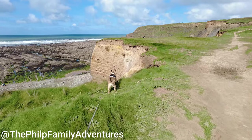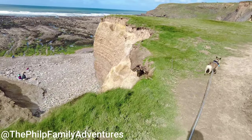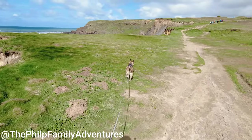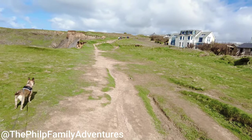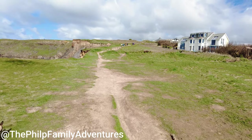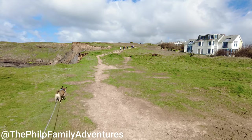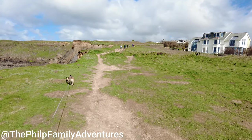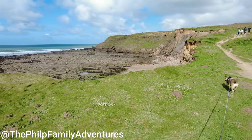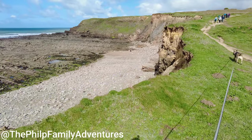The path is quite close to the cliff edge, but obviously as long as you keep to the path you'll be safe. A lot of people use this path — you can see people coming down the hill now towards Widmouth.